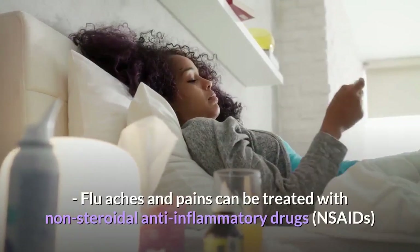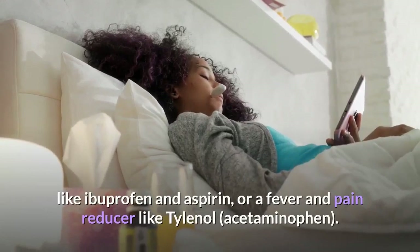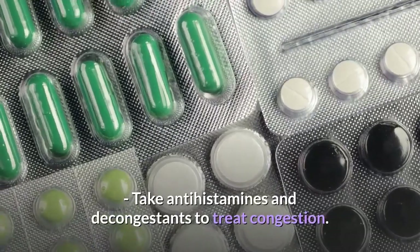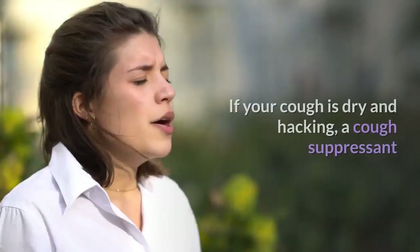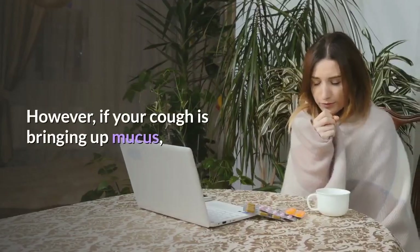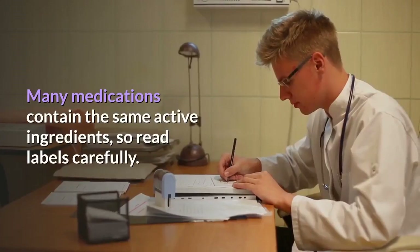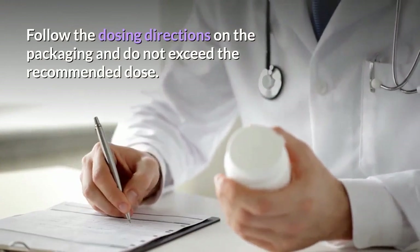Flu aches and pains can be treated with non-steroidal anti-inflammatory drugs like ibuprofen and aspirin, or a fever and pain reducer like Tylenol (acetaminophen). Be sure to check the package for the recommended dosage. Aspirin should not be given to children under 18. Take antihistamines and decongestants to treat congestion. Take expectorants and cough suppressants to treat a cough. If your cough is dry and hacking, a cough suppressant containing dextromethorphan is the best choice. However, if your cough is bringing up mucus, an expectorant containing guaifenesin is a better option. Be careful to avoid acetaminophen overdose — many medications contain the same active ingredients, so read labels carefully and do not exceed the recommended dose.